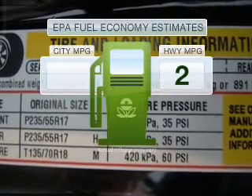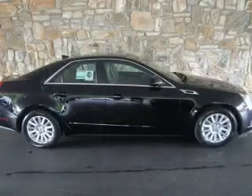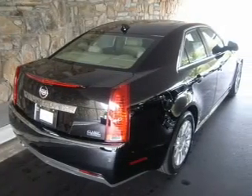Better gas mileage means better long-term driving, and this ride delivers with a great low fuel consumption rate. With a reliable six-cylinder engine connected to a smooth shifting transmission, savor your listening experience with the premium sound system.